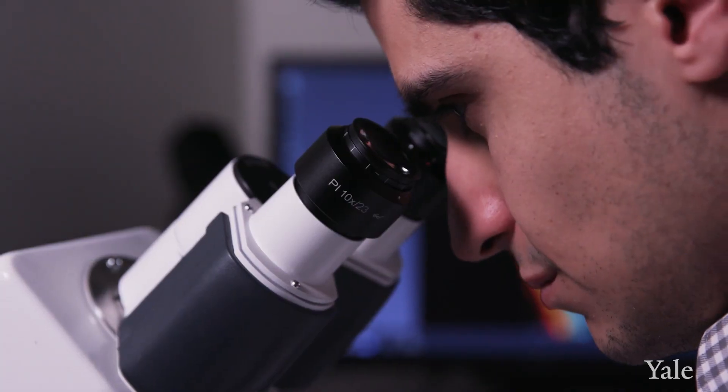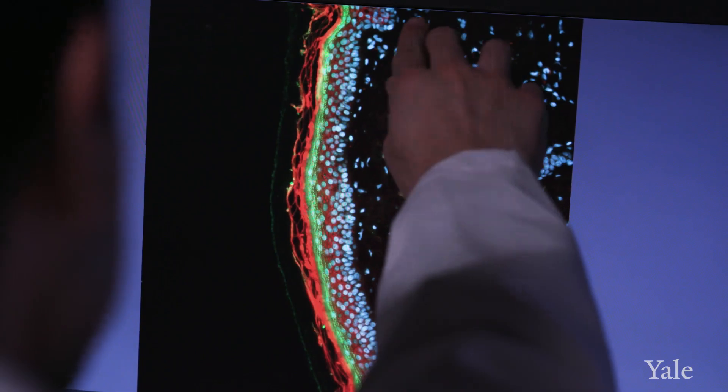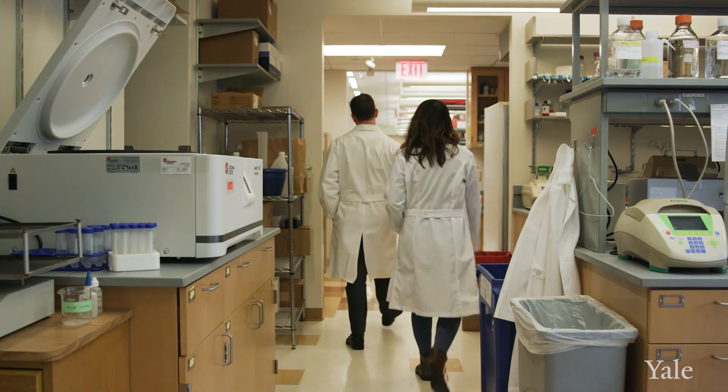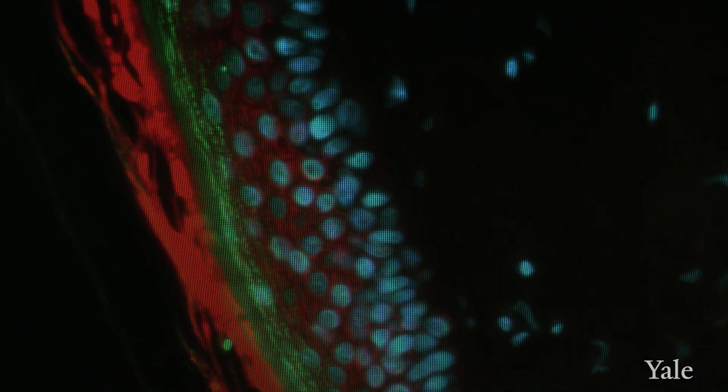We've really had the opportunity here at Yale to define over a dozen new genetic skin disorders, to understand their genetic basis, and in fact in the case of a couple of them, come up with cures. It's in studying these fundamental pathways within the skin and within human disease that we ultimately develop things that are relevant to treating people.